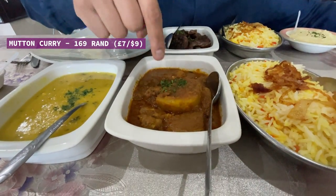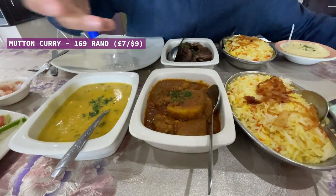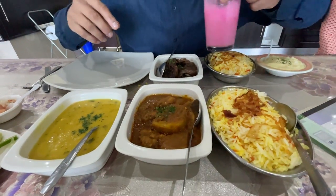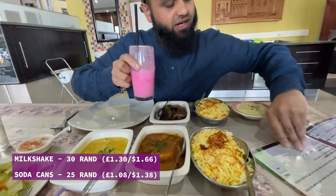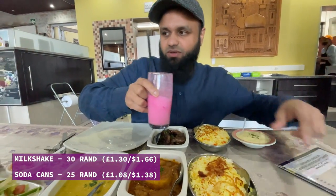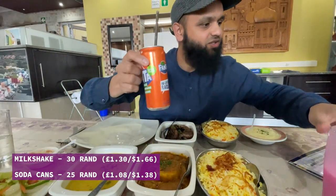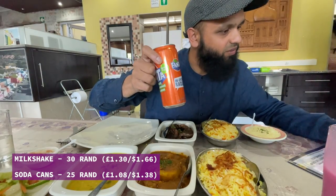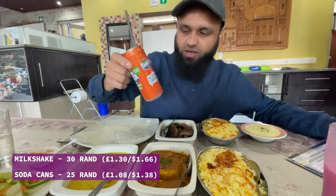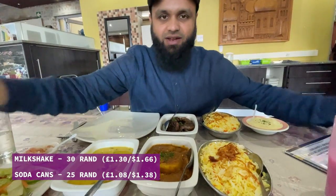We also have a mutton curry — lamb cooked with traditional Cape Malay spices — for 169 rand. We ordered roti flatbread as well, which we're waiting for. Milkshakes cost around 30 rand and canned drinks are around 25 rand, so it's very affordable. Next we're heading to a petrol station to show you fuel prices.